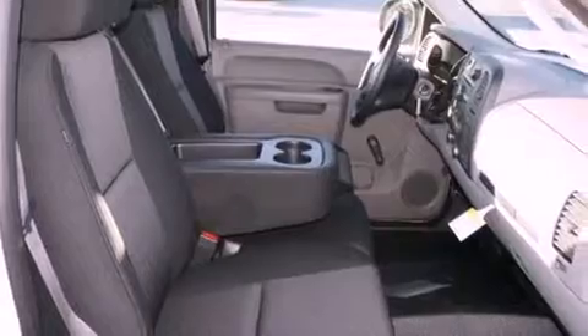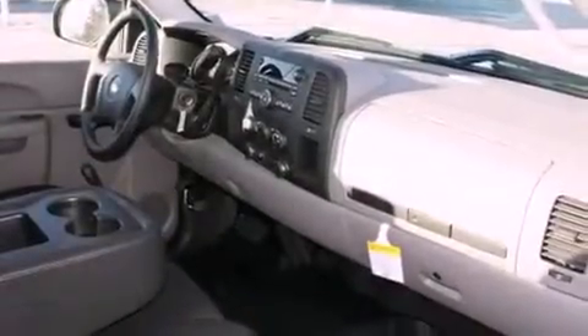All of the following features are included: a low-tire pressure indicator, a digital information center, a CD player, and privacy glass.